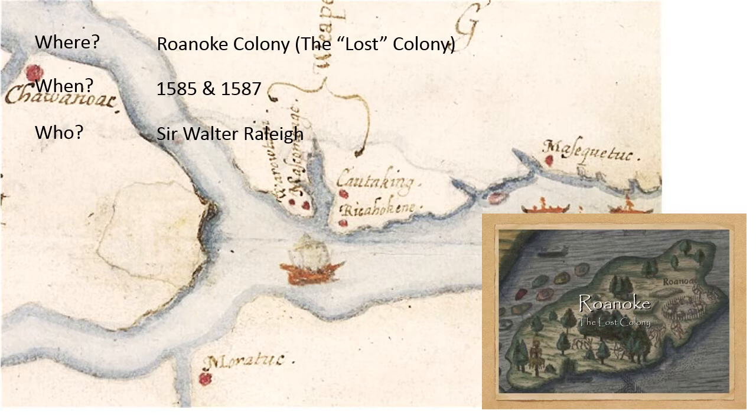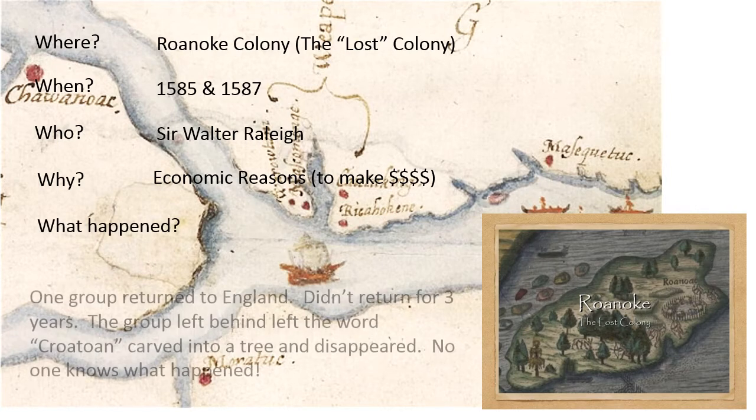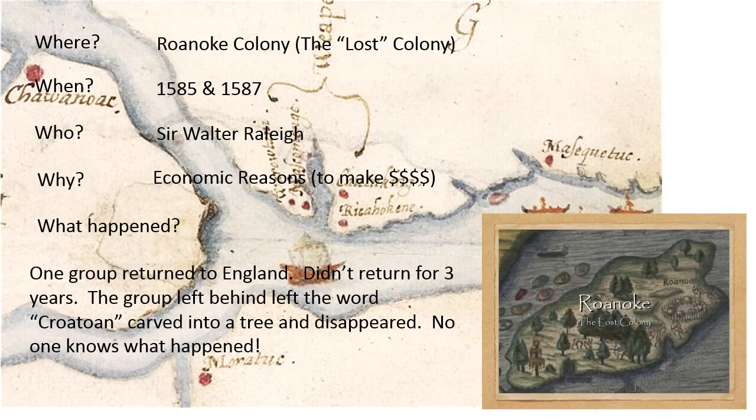Why did they go? They went for economic reasons — to make money and to further the greatness of the British or English Empire. What happened? One group returned to England and didn't return for three years. The group that was left behind disappeared, leaving a word carved into a tree. No one knows what happened. Rumors include that they died of disease, were killed by nearby Indians, or went with the Indians to better hunting grounds and married into those tribes. We do know that 'Croatoan' was carved in a tree, and it's recorded.